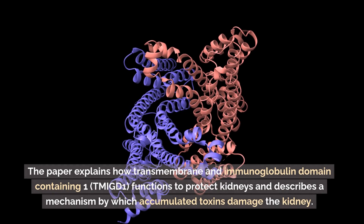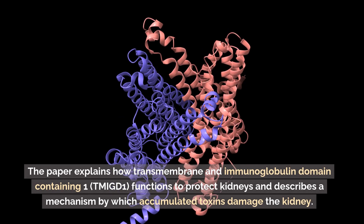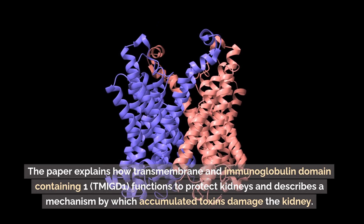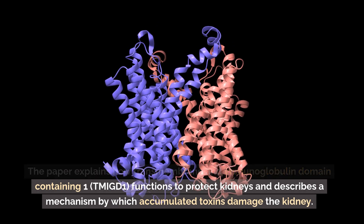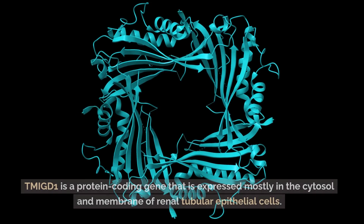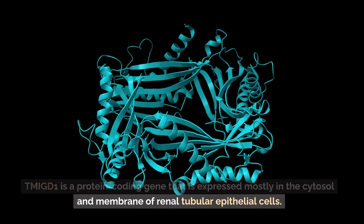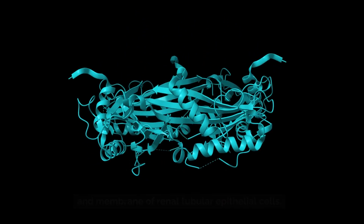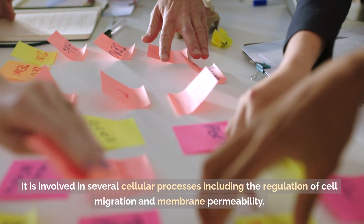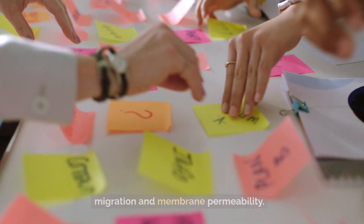The paper explains how transmembrane and immunoglobulin domain containing one, TMIGD1, functions to protect kidneys and describes a mechanism by which accumulated toxins damage the kidney. TMIGD1 is a protein coding gene that is expressed mostly in the cytosol and membrane of renal tubular epithelial cells. It is involved in several cellular processes including the regulation of cell migration and membrane permeability.